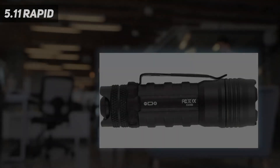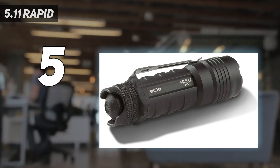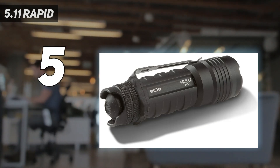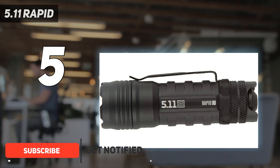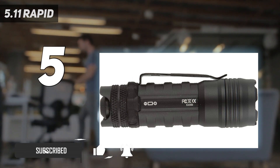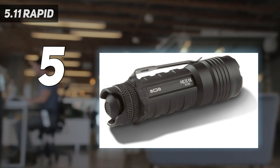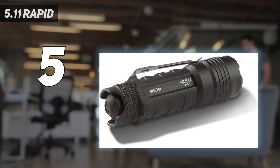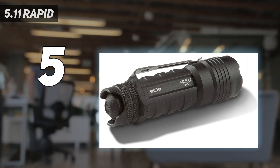Starting at number 5: the 5.11 Rapid L2. The Rapid L2 is right on the verge of being too big for EDC, but you can comfortably carry it in a front pocket. Other EDC-friendly features include its recessed activation button and deep carry pocket clip. I did find the pocket clip to be a little too loose, and more grip would be my preference. The beam is ideal for EDC use with nice even coverage over a wide area, and it excels at illuminating things 30 yards or closer.